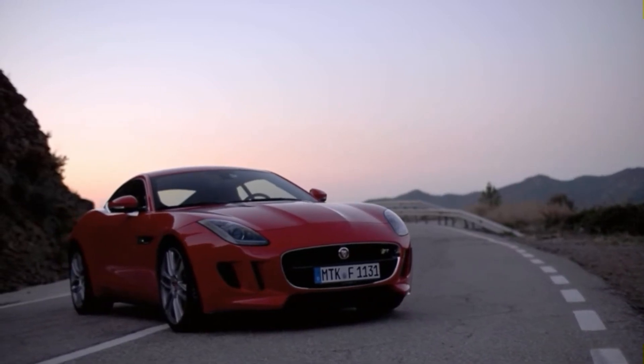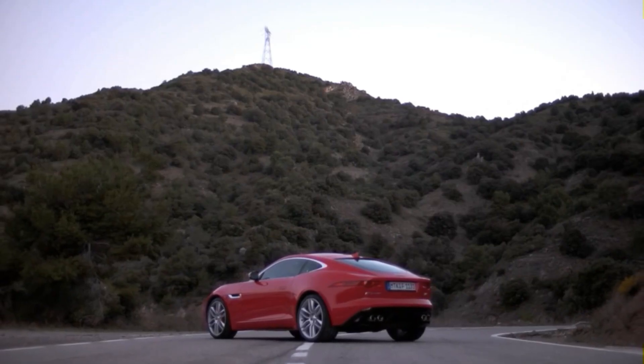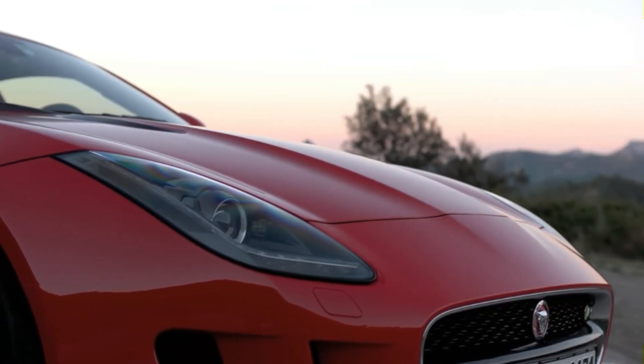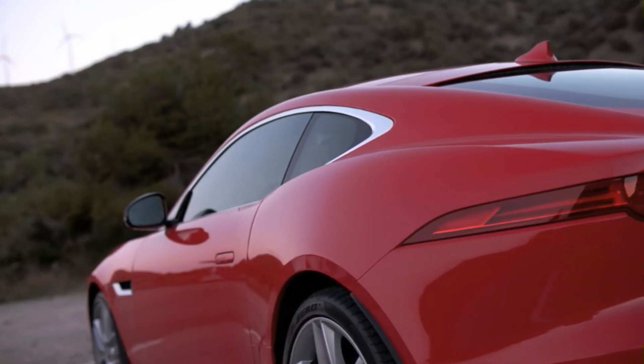In the annals of automotive history, the Jaguar stands tall as a symbol of innovation, power, and racing glory. It's a car that not only pushed boundaries but shattered them, leaving a trail of victory and admiration in its wake.